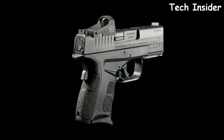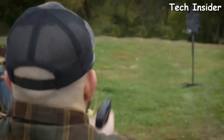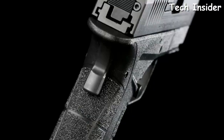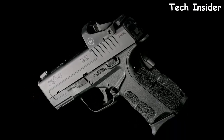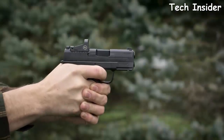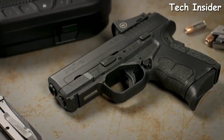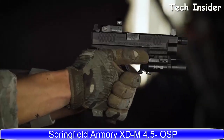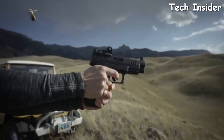Introducing the XDS Mod 2 OSP — the slim single-stack pistol now comes with a milled slide for low-profile direct mounting of micro red dots, offering natural co-witness, an instant sight picture, and uninterrupted focus on target. Designed with a high-hand position, passive grip safety, and enhanced grip texture, the XDS OSP delivers comfortable all-day carry. Chambered in 9mm with a 3.3-inch hammer-forged barrel, it includes both seven and nine round magazines.